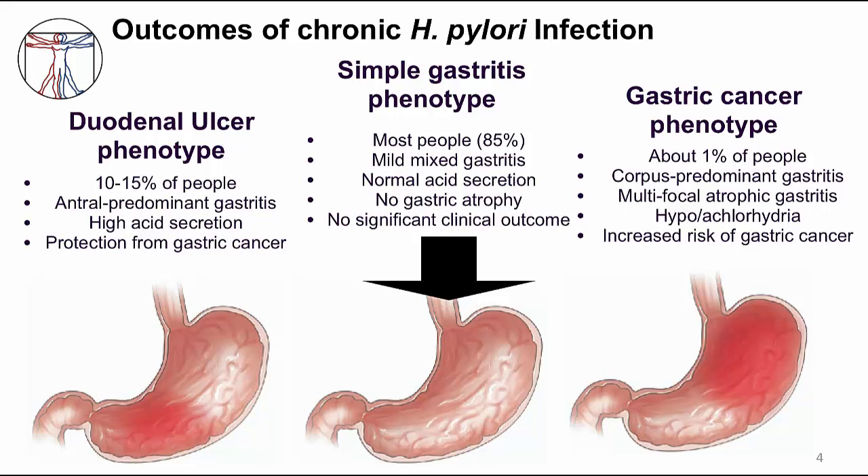You could be colonized with H. pylori through your entire life. Another disease associated with H. pylori infection is gastric ulcers. In 10 to 15% of H. pylori infected people, there is a predominant inflammation in the antrum — that's the distal part of the stomach — thought to lead to higher acid secretion, and these people are more prone to developing duodenal ulcers.